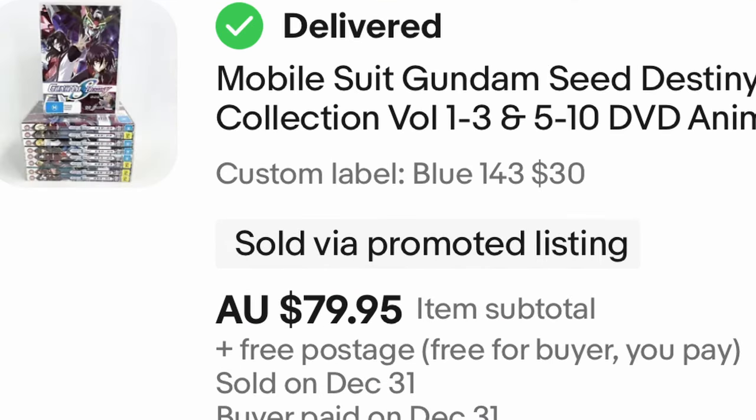The next category is anime. Some of these anime sets go for crazy money, so keep an eye out. You're looking for titles like Naruto, Mobile Suit Gundam, Dragon Ball Z. If you can find any anime, it is definitely worth a look-up because some go for seriously big dollars.